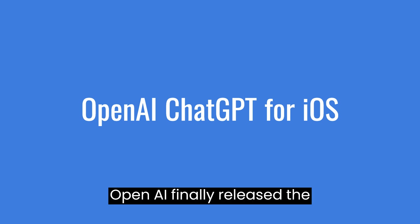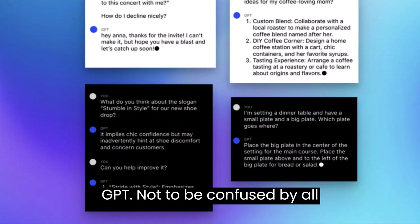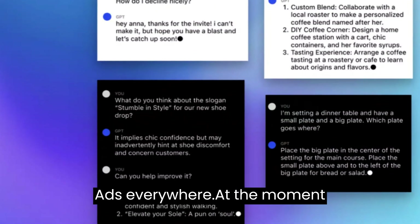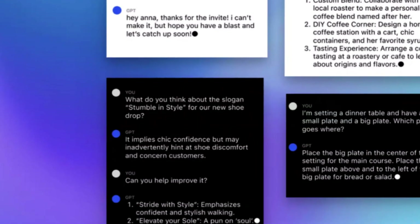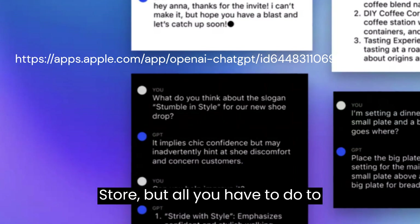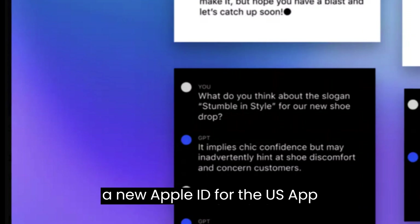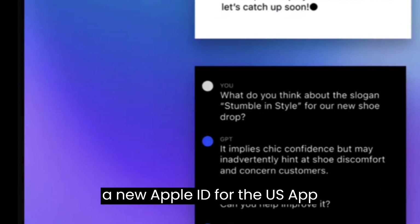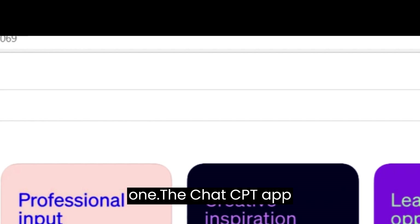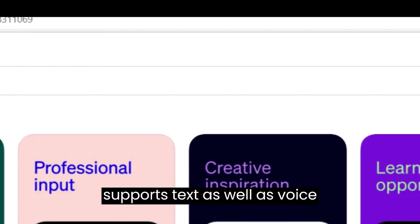OpenAI finally released the iOS version of ChatGPT, not to be confused with all the copycats seen in Facebook ads. At the moment it is only available in the US App Store, but all you have to do to download it is make a new Apple ID for the US App Store in case you don't already have one. The ChatGPT app supports text as well as voice input.